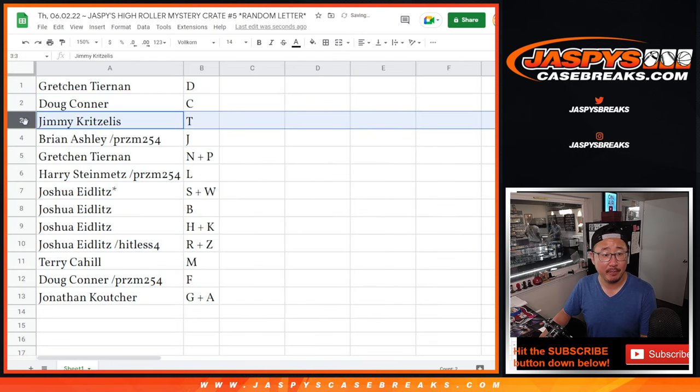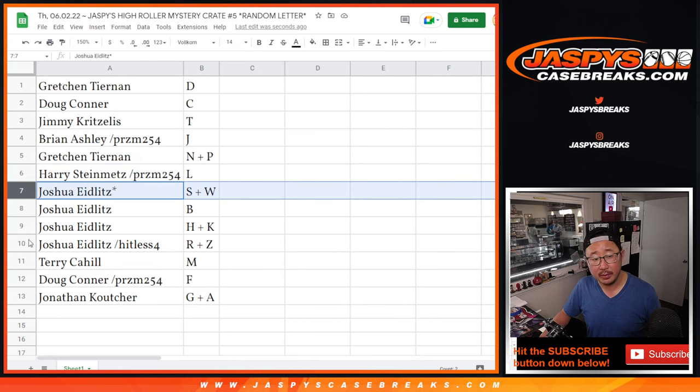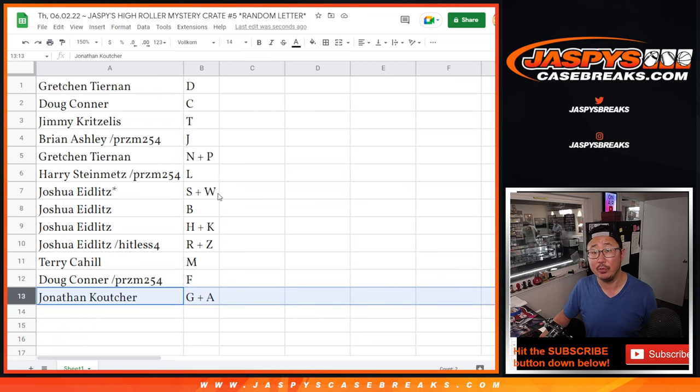Doug with C. Jimmy with T. Brian with J. Gretchen N and P. Harry with L. Joshua with all these letters here: S plus W, B, H, K, R, Z. Terry with M. Doug with F. And Jonathan with G, A.